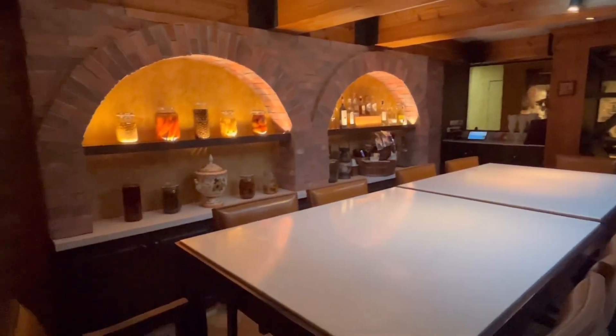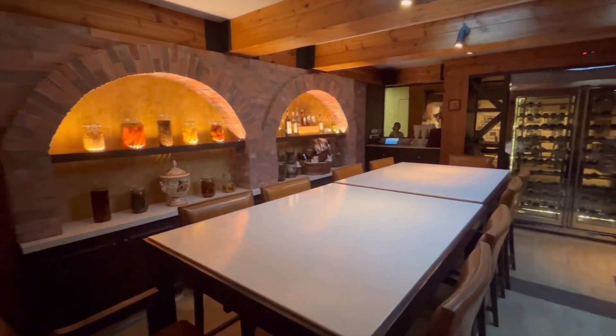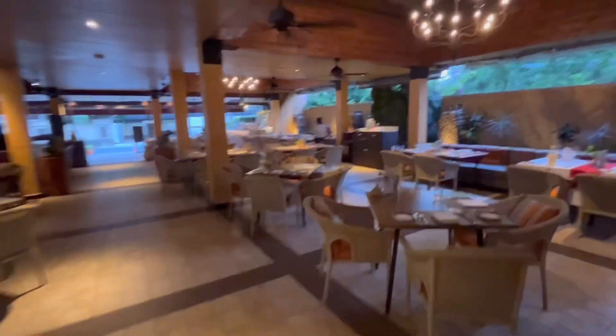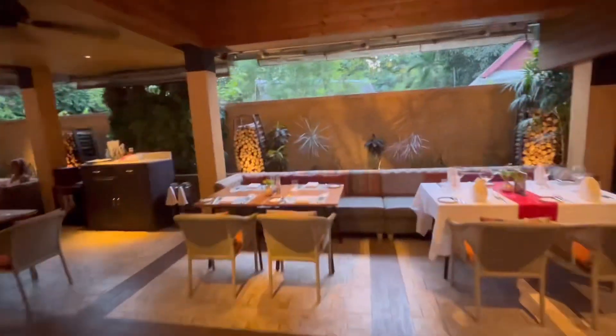So those are your three choices. Number one, you enjoy the beautiful breeze from the outside. Number two, you sit in the nice cool air-conditioning, pumping hard, and enjoy your pizza or pasta. Or number three, you're in a business meeting — you may not be listening to the presentation, but you're definitely enjoying your food.